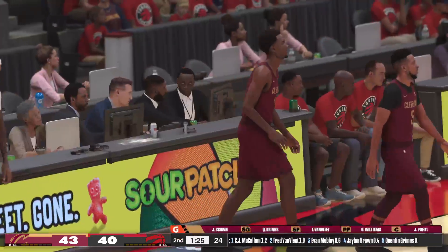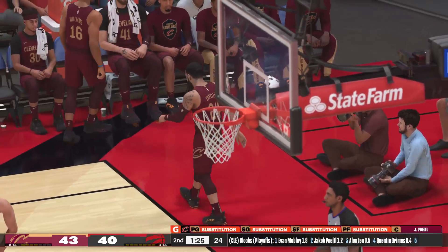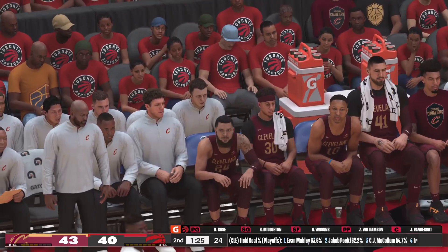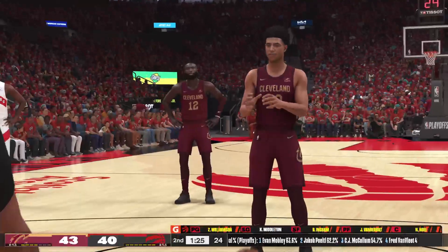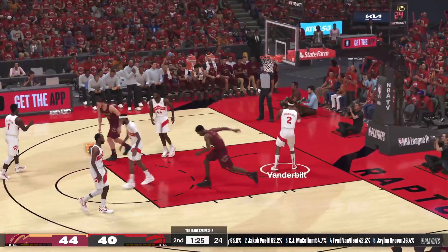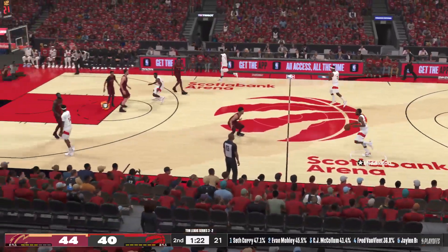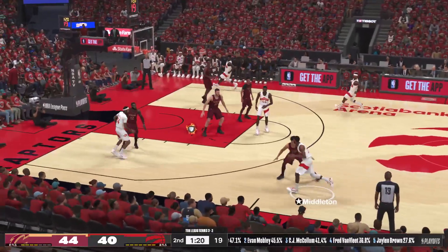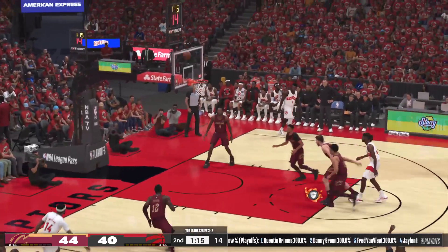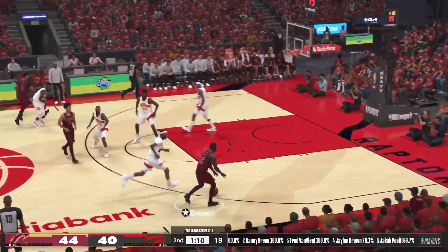Noel checked in for Toronto, Ingram comes in for Wiggins, Mobley checked in for Cleveland. CJ McCollum comes in for Fred Van Vliet. Toronto has gone one for three from downtown here in the second. Ingram on the wing with the fadeaway — Cavaliers with the rebound. Pirtle's got his seventh rebound of the game. And it's good — fought through contact, hit the shot and will go to the line. Andrew Wiggins checked in for Noel, Curry checked in for Cleveland.